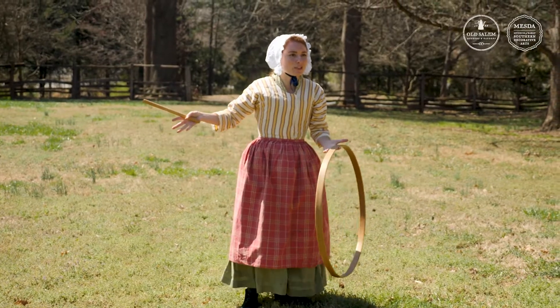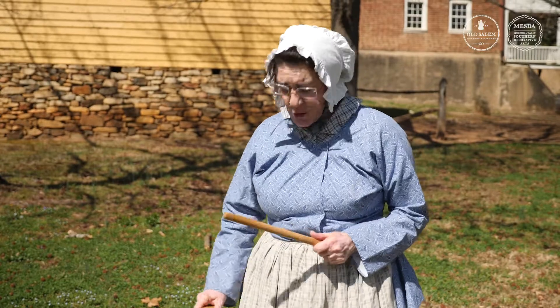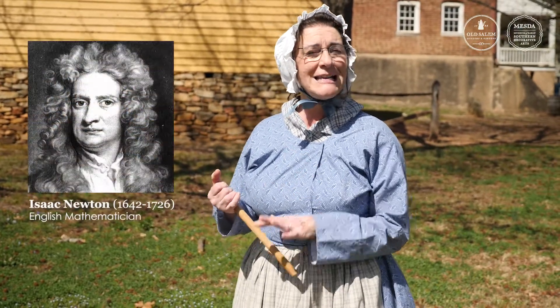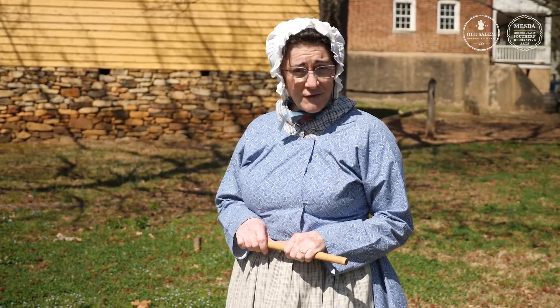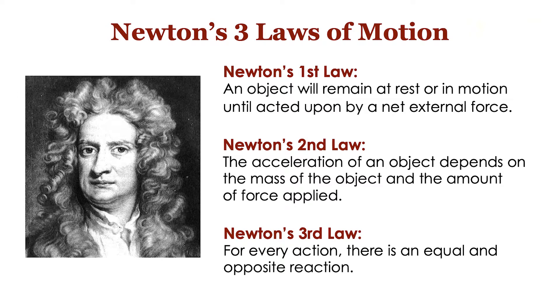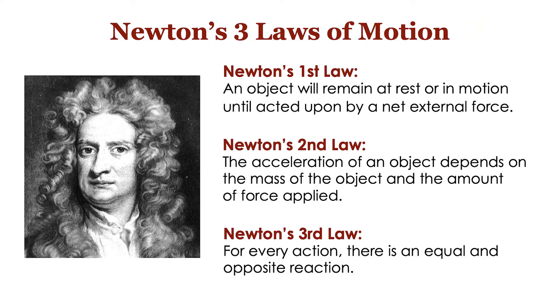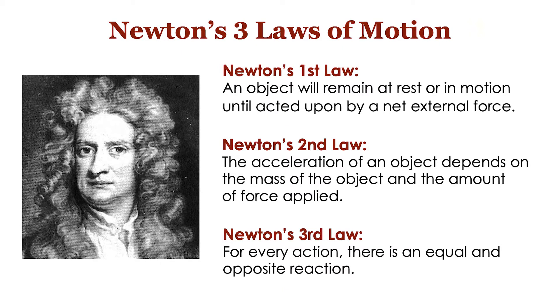So why doesn't it just fall over? Well, that's a good question, but I promise you we're not breaking any laws. As a matter of fact, the hoop is following some laws formulated by Sir Isaac Newton — three laws to be correct, and they are the building blocks of all the science of physics. Newton's first law says an object will remain at rest or in motion until acted upon by a net external force. Newton's second law says the acceleration of an object depends on the mass of the object and the amount of force applied to it. Newton's third law says for every action there is an equal and opposite reaction.